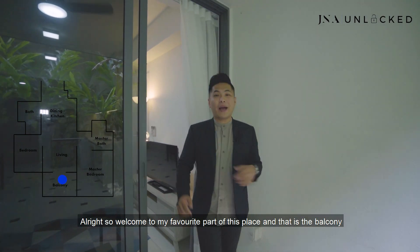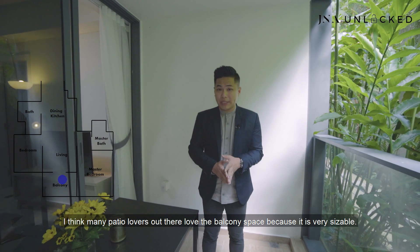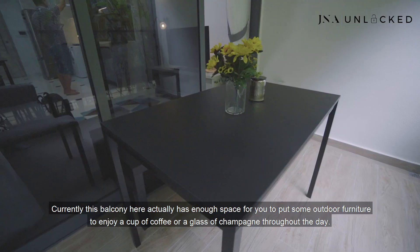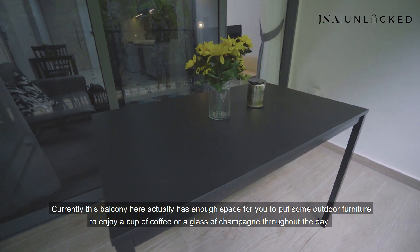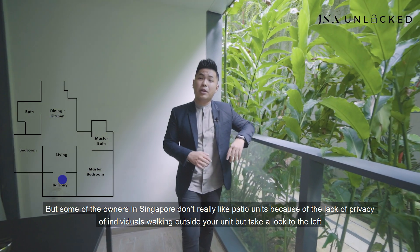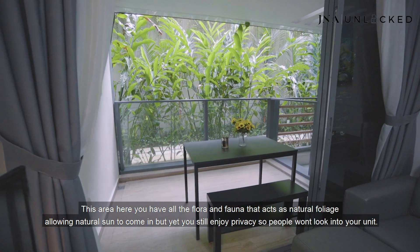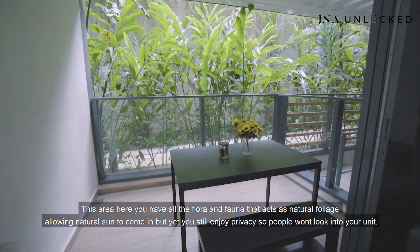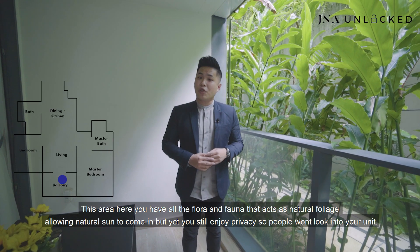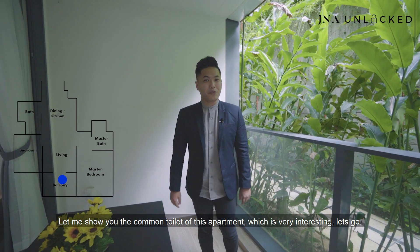Welcome to my favourite part of this place — the balcony. I think many patio lovers will love this balcony space because it's very sizeable. This balcony area has enough space to put outdoor furniture and enjoy a cup of coffee or a glass of champagne throughout the day. Some owners in Singapore don't like patio units because of the lack of privacy, but take a look to the left — there is all the flora and fauna that acts as natural foliage, allowing natural sunlight to come in while you still enjoy privacy so people won't look into your unit.